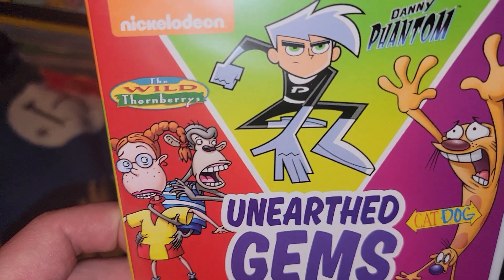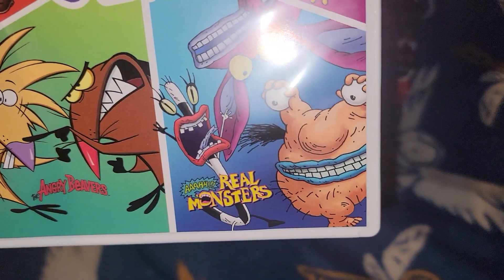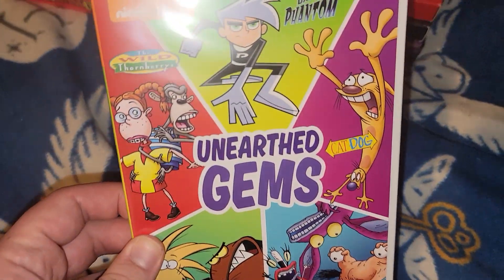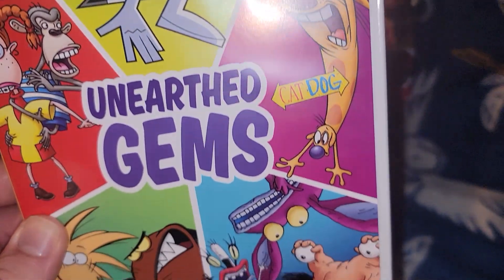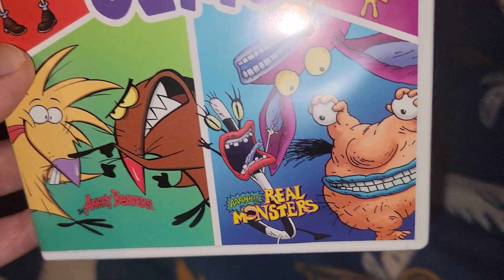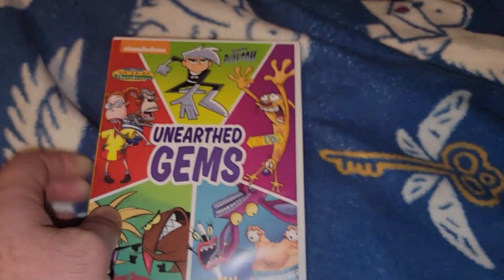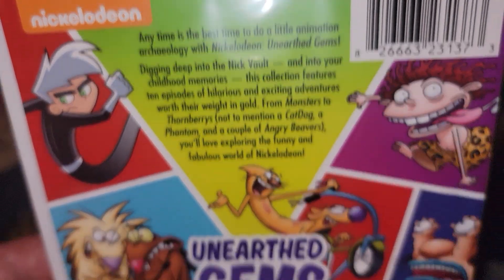It's got shows from the Nickelodeon wall of horrors: Danny Phantom, CatDog, Angry Beavers, and Aaahh!!! Real Monsters. Pretty cool set. I do own most of the shows like Danny Phantom and CatDog, but I do not own the two shows at the bottom - the Angry Beavers and Real Monsters. There's the front and the back. Five bucks for it.